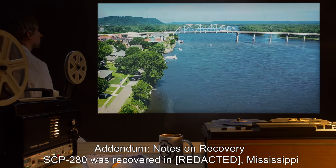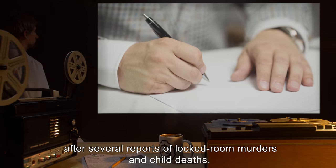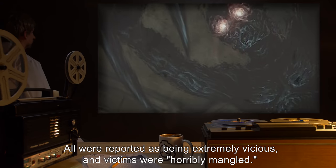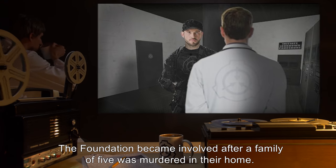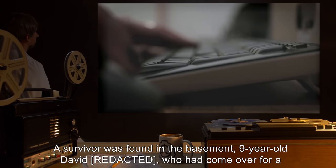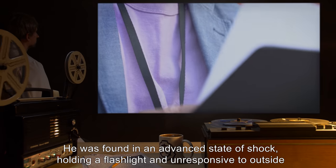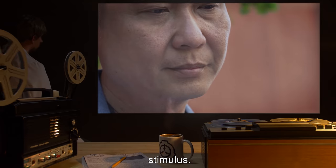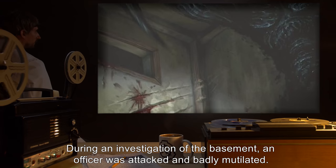Addendum — Notes on Recovery: SCP-280 was recovered in Mississippi after several reports of locked-room murders and child deaths. All were reported as being extremely vicious, and victims were, quote, horribly mangled. The Foundation became involved after a family of five was murdered in their home. A survivor was found in the basement — nine-year-old David, who had come over for a sleepover. He was found in an advanced state of shock, holding a flashlight, and unresponsive to outside stimulus. During an investigation of the basement, an officer was attacked and badly mutilated.